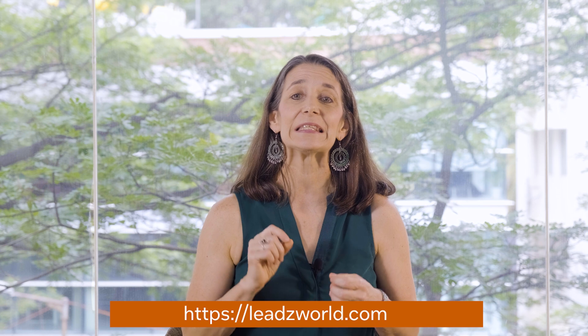To get your professional development hours for watching this webinar, please check out the link below to a five-question quiz. Once you've taken that quiz and had a discussion with your students, please upload your results to the leadzworld.com website and you'll receive your certificate. Thanks so much for joining us today — I look forward to talking to you again next time. Bye bye!